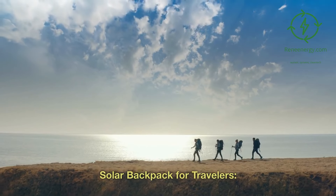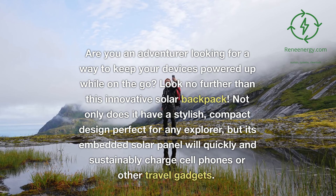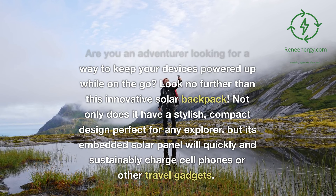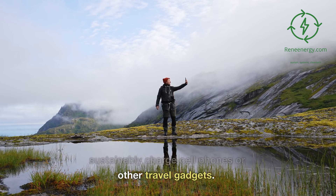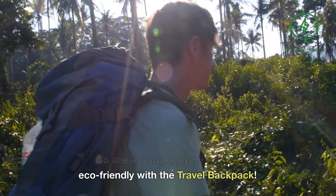Solar backpack for travelers. Are you an adventurer looking for a way to keep your devices powered up while on the go? Look no further than this innovative solar backpack. Not only does it have a stylish, compact design perfect for any explorer, but its embedded solar panel will quickly and sustainably charge cell phones or other travel gadgets. Go ahead, make every journey eco-friendly with a travel backpack.